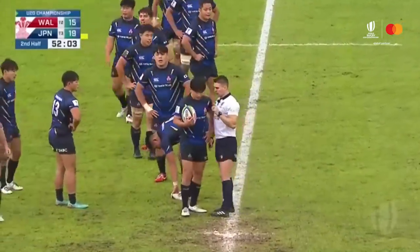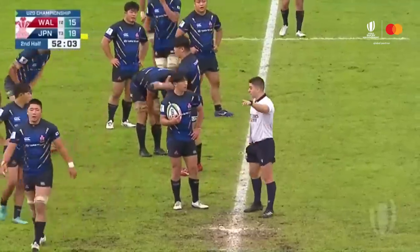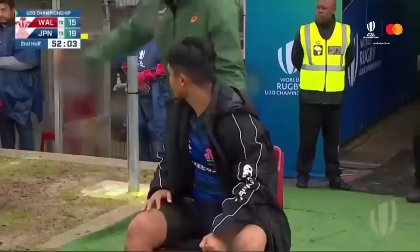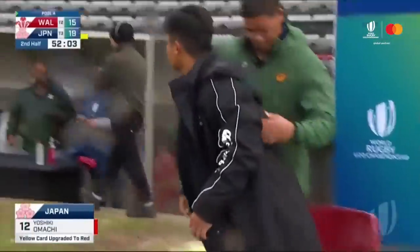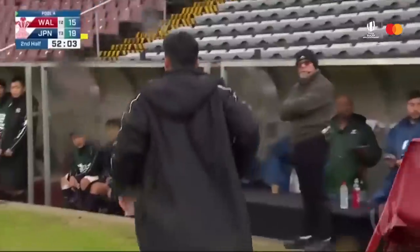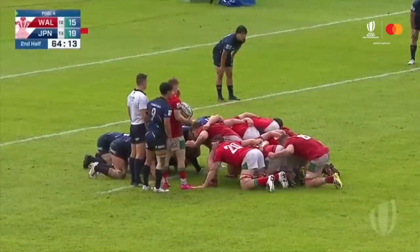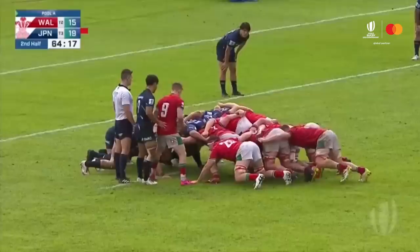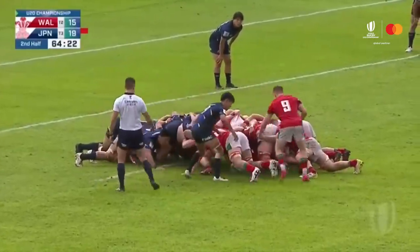The yellow card is being upgraded to a red card — high danger and no mitigation. It's a red card for number 12. He was already off for the other card. The bunker system in action — the yellow card was reviewed over the course of those ten minutes and it's come back as a red card for the captain of Japan.